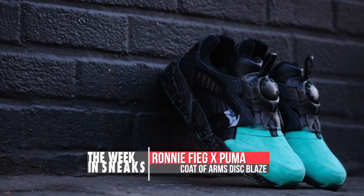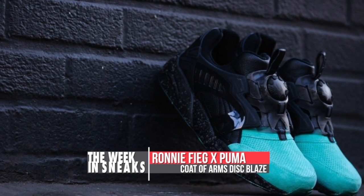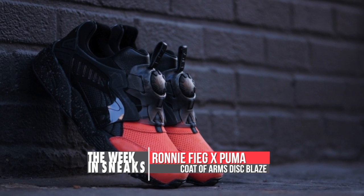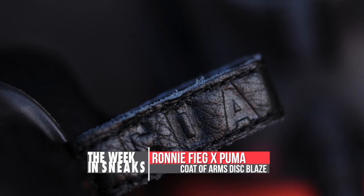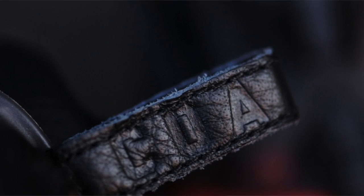Switching brands, Ronnie is working with Puma again on the Disc Blaze. There are actually two pairs in this collection — a red and black pair as well as a blue and black pair — both of which will be releasing at the Kith pop-up shop in Paris on January 16th.